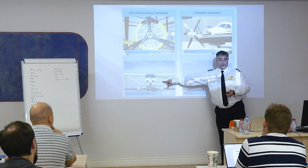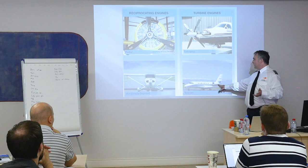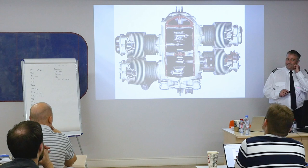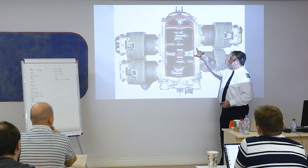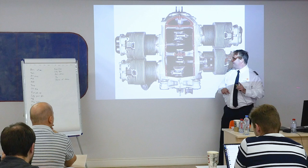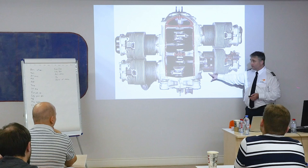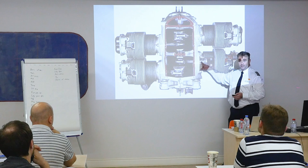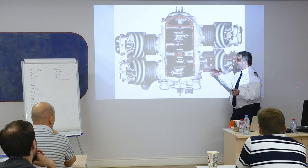We've got turbojets — the majority of student pilots these days are going to end up in one of these. Let's review — what is this? The crankcase. And this? That is the crankshaft. Inside each one of these cylinders there's a piston. The piston is connected with a connecting rod to the crankshaft. As the crankshaft moves, you can see this piston moves back and forth. That's the entire idea behind what we have going on in this engine.